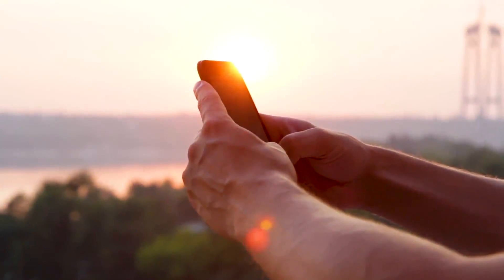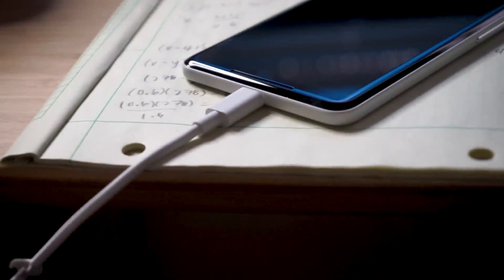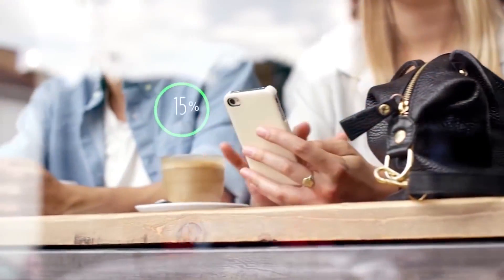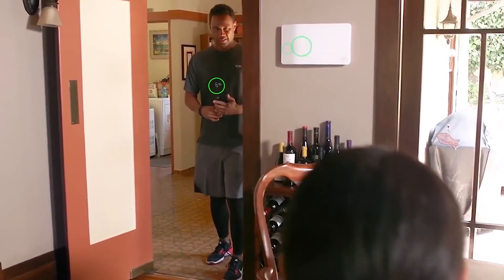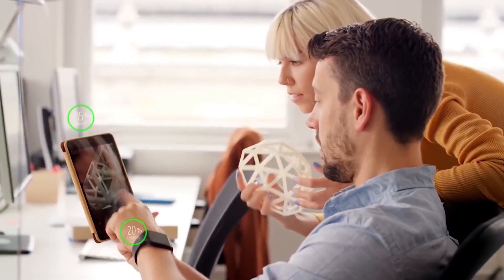These devices last, at best, about one full day on a charge, and then must spend the better part of the evening tethered to a wall. Unless you are constantly carrying your charger with you, it is difficult to keep your phone from dying over the course of a busy day. But what if we could charge our phones conveniently, without having to find a plug and carry a charger with us at all times?